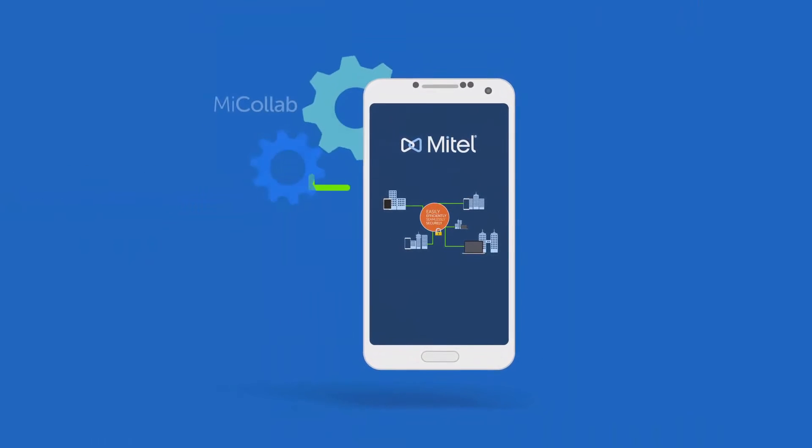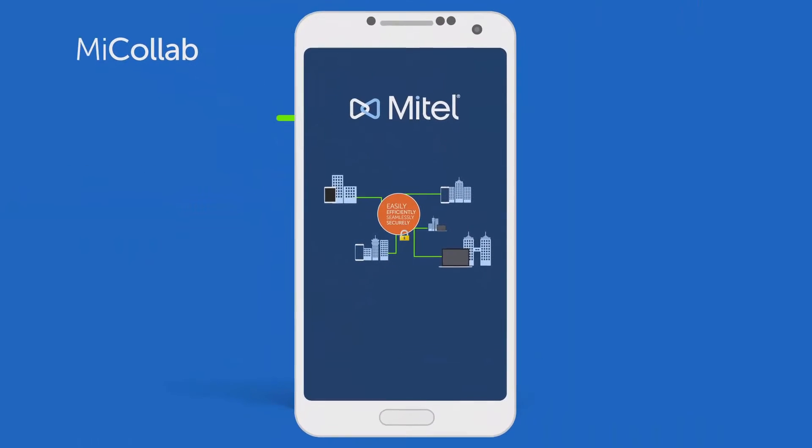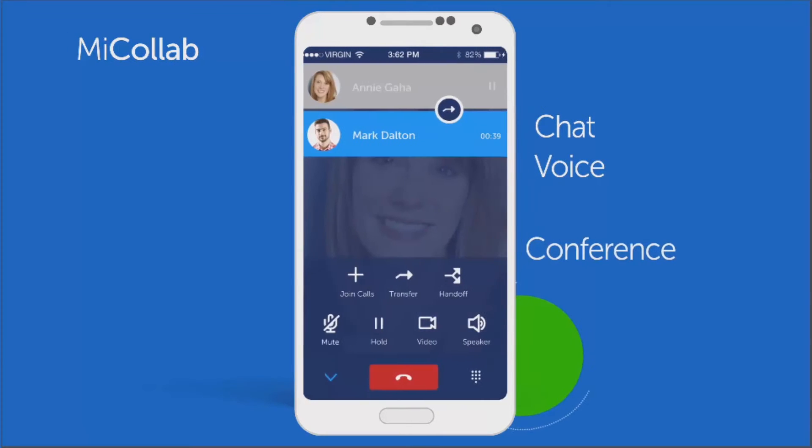Mitel powers those connections with MyCollab. What is it? It's an application with embedded chat, voice, and conference capabilities.